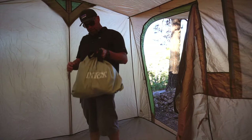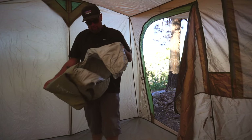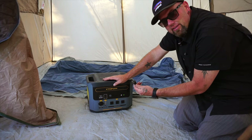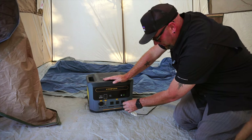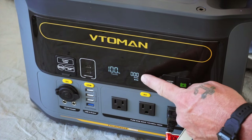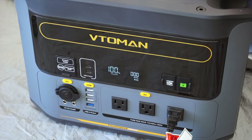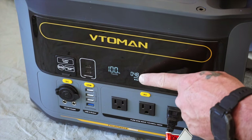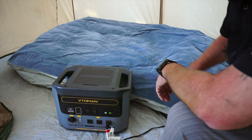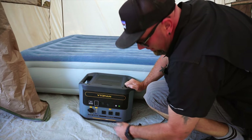I got an air mattress this time. I usually do a cot, but figured I'd try this out. I'm gonna use this power station to air the mattress up because it's an AC plug. I'll press this button, you can see the AC light kick on, and this shows the watts I'm using — right now zero. The pump just kicked on and it's up to 48–51 watts. We already got about halfway aired up. There we go, all at 99 percent.